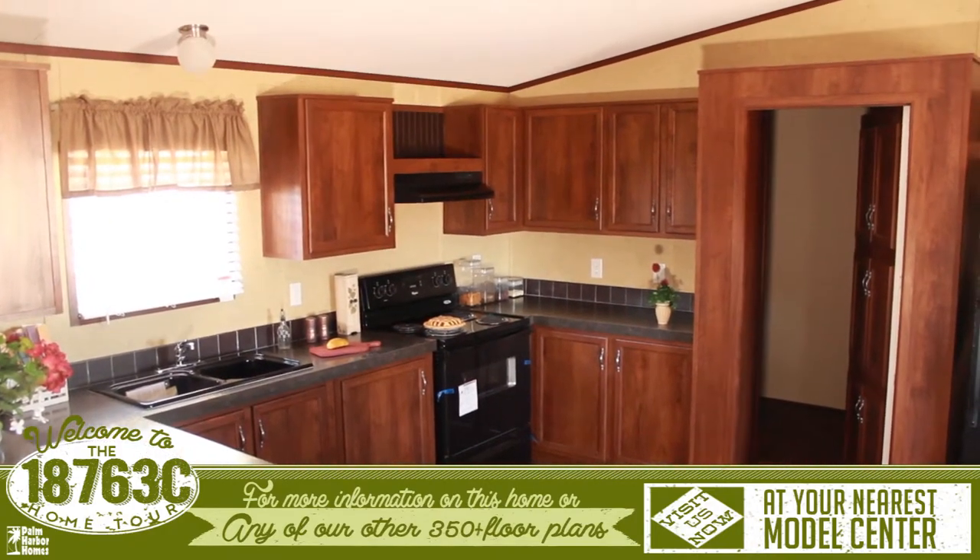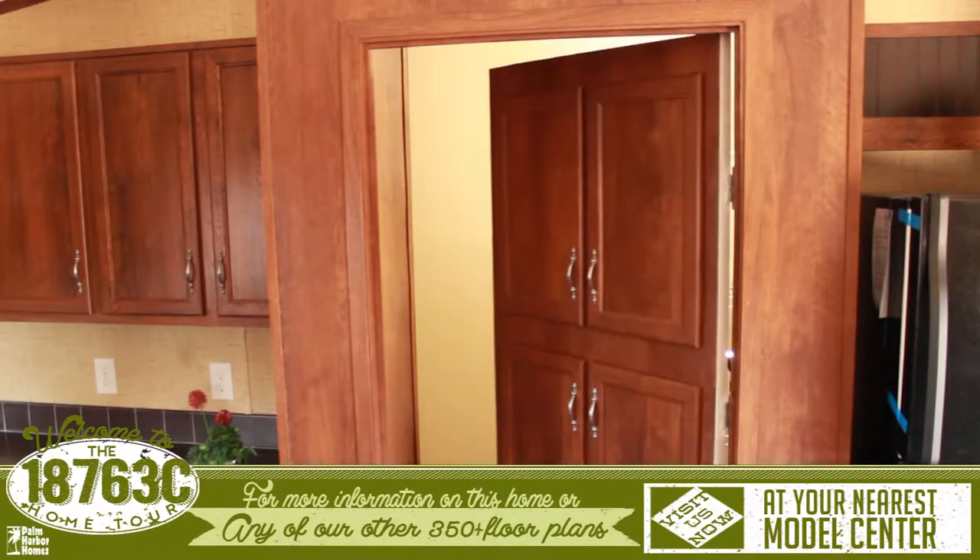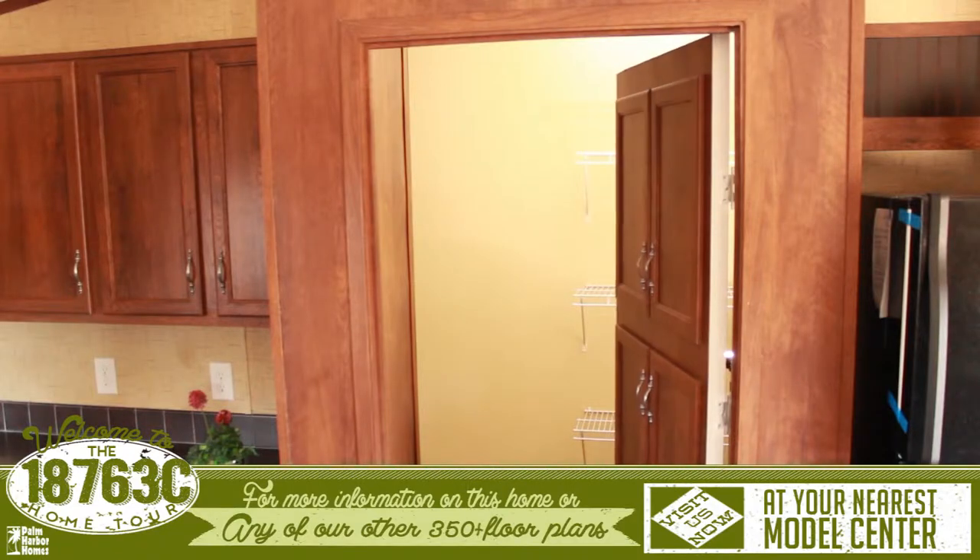A great feature of this home is the bootlegger's hidden pantry. What looks like a large set of cabinets is actually open to an extra large pantry and laundry room.